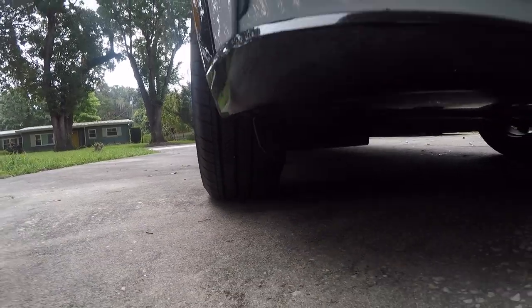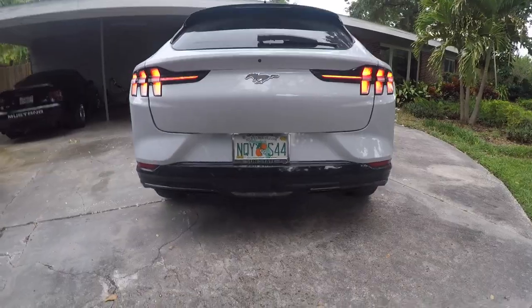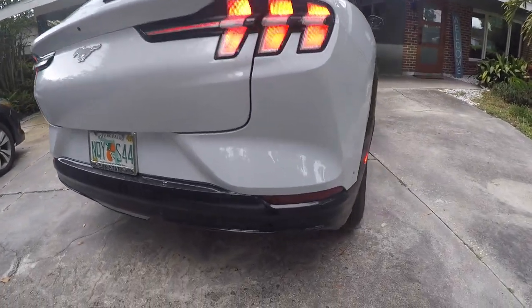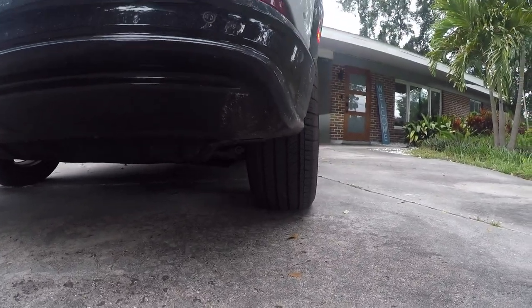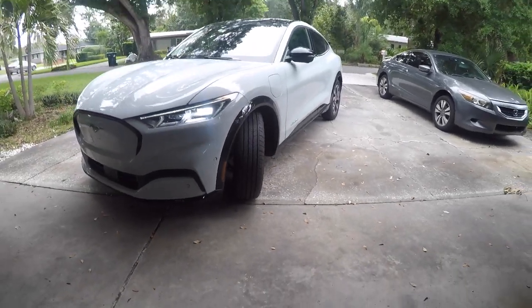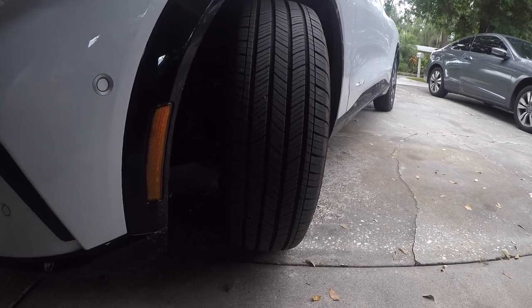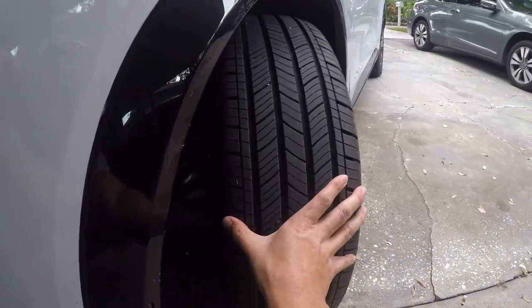Number three on the list of terrible features — and this one's excusable, I understand why they did it — is the tires. The narrower your tires are, the better range you're going to get because you'll have less rolling resistance. This car has 225 millimeter tires and they are very skinny. They're not the best for traction or anything, but they are very efficient. They don't look that great, like the stance of the car from the front or the back.